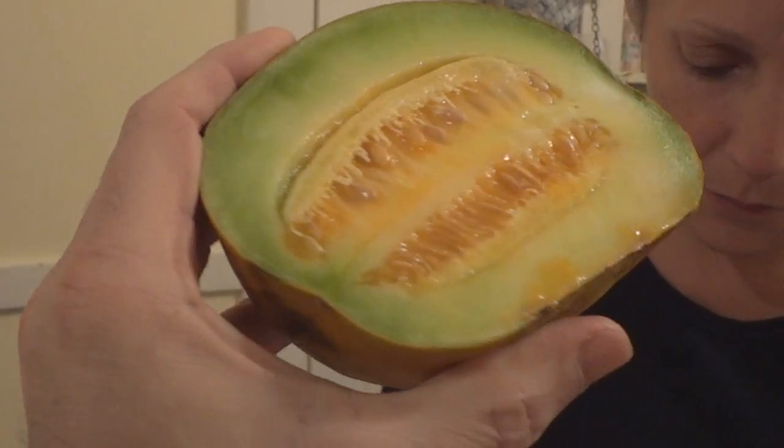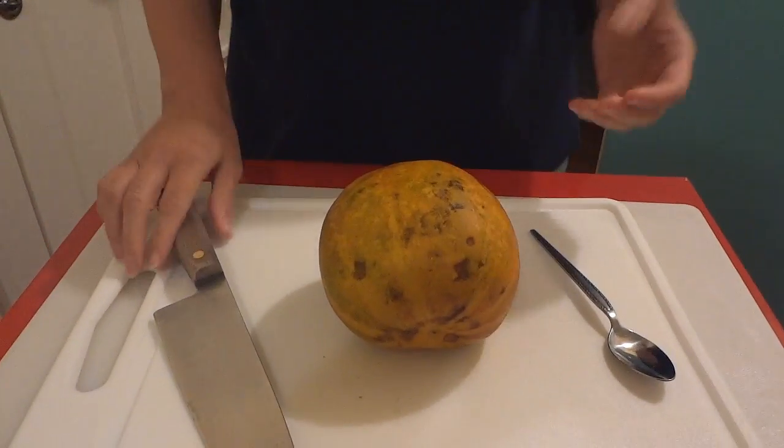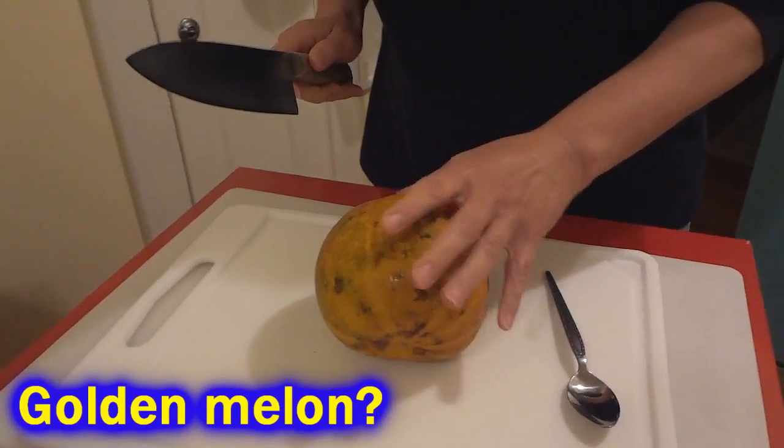What is it? This is a Thai melon. Camera girl got a Thai melon and we were going to do a video on it. I have a sore throat and I'm wearing a lady's shirt. I don't feel like doing this video. So this is camera girl's. Alright, well I think this is supposed to be a beautiful golden melon, but I think we left it a little long.